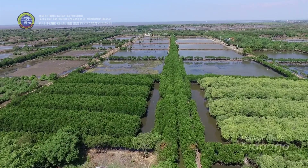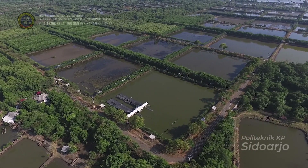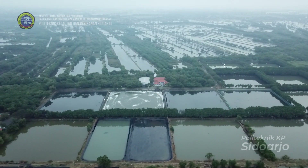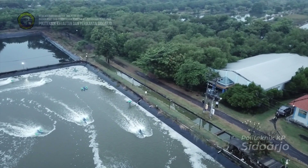Dalam 12 hektare petak tambak tersebut, dibagi dalam beberapa klaster kegiatan budidaya, yaitu 18 petak klaster budidaya udang intensif tambak plastik atau batik, dan modul irigasi plastik atau gatik.